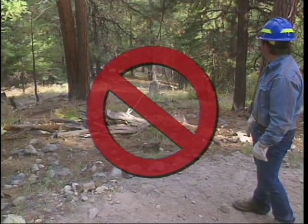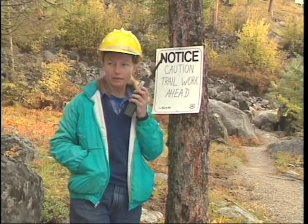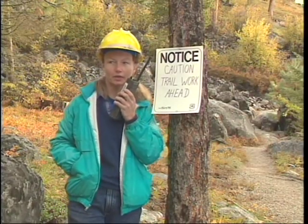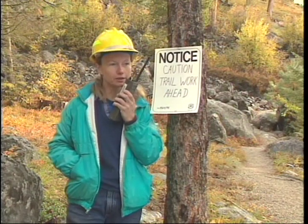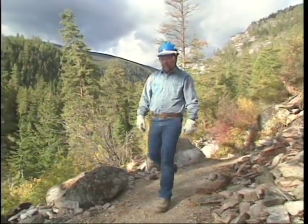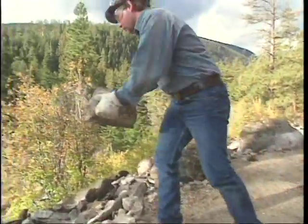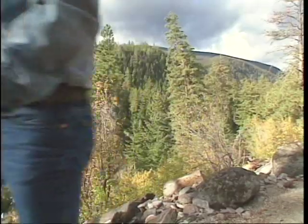Once a rock is loose, do not try to stop it. If there's any possibility of people below, close the trail or road or post sentries until the rock work is done. Lifting rocks should be a last resort. If you need to lift rocks, be sure to keep your back straight, bend your knees and lift with the strong muscles of your legs.